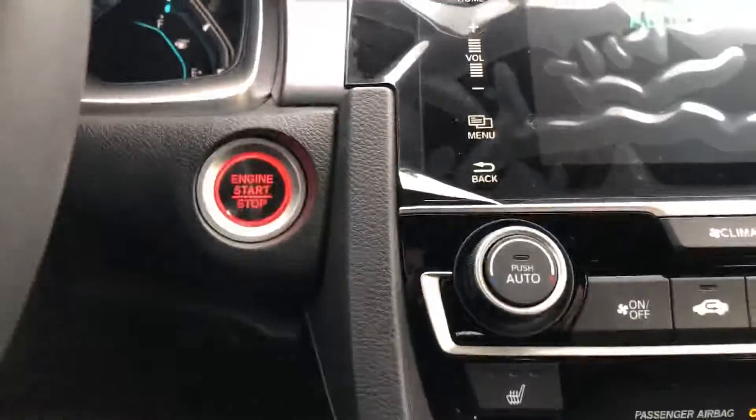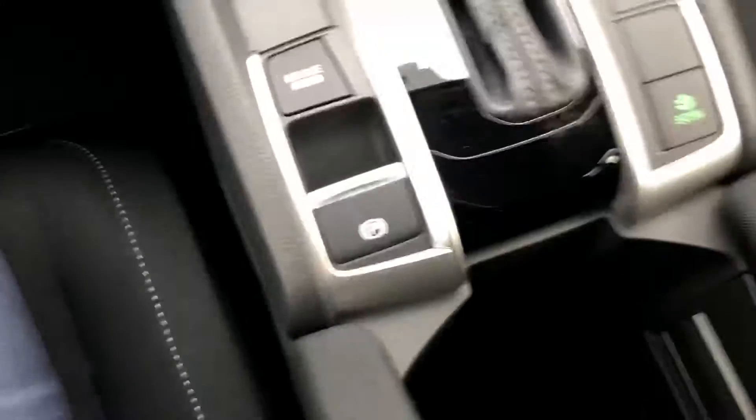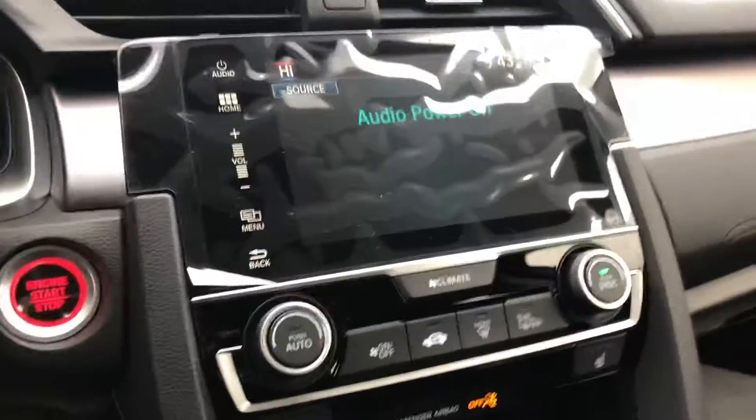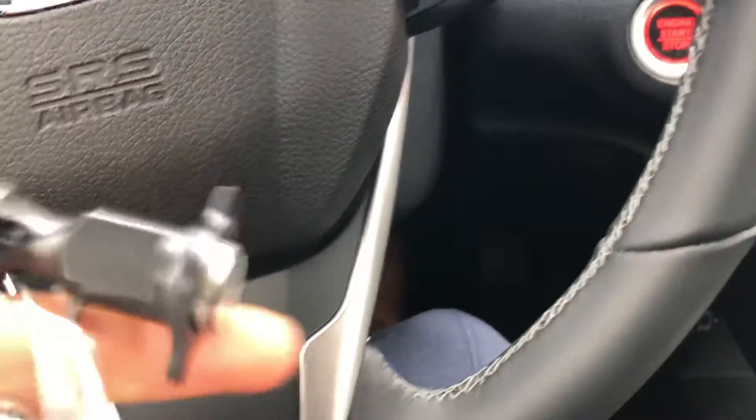You have a push start, electric parking brake — there's no more manual handbrake. You also have an electric brake hold, which allows you to take your foot off the brake when you come to a complete stop, as long as your seatbelt's on. There is a remote starter already built into the wireless key fob.